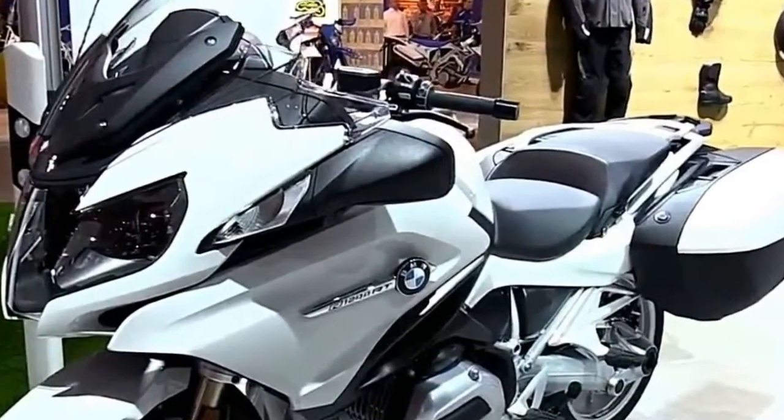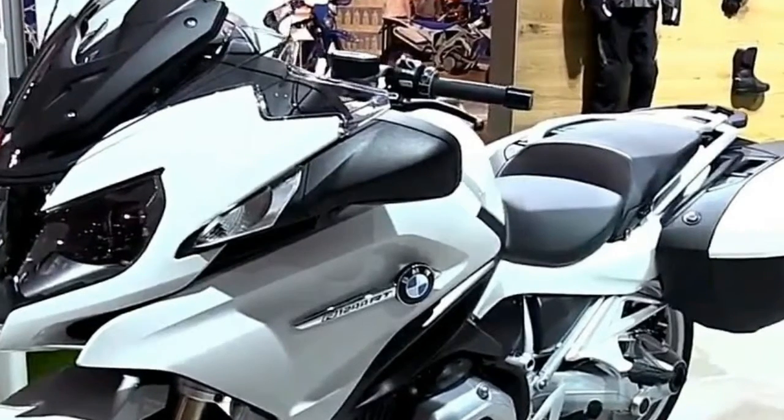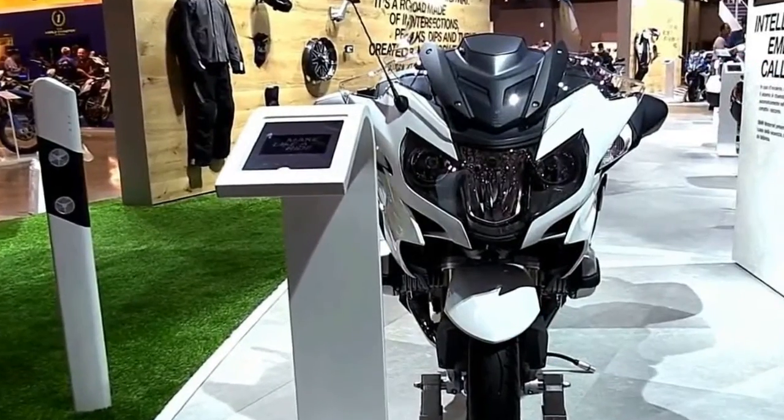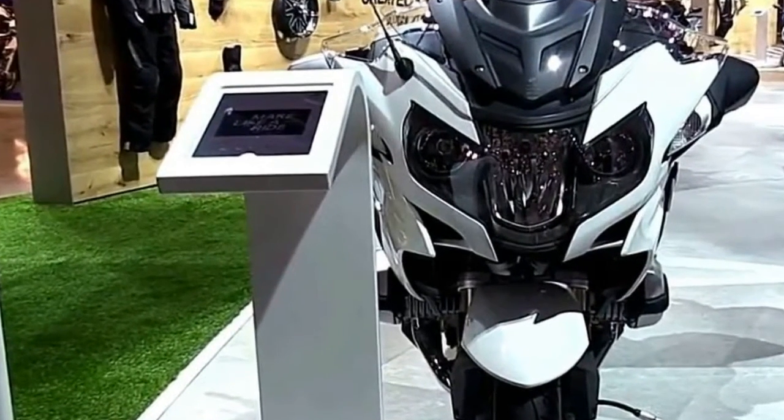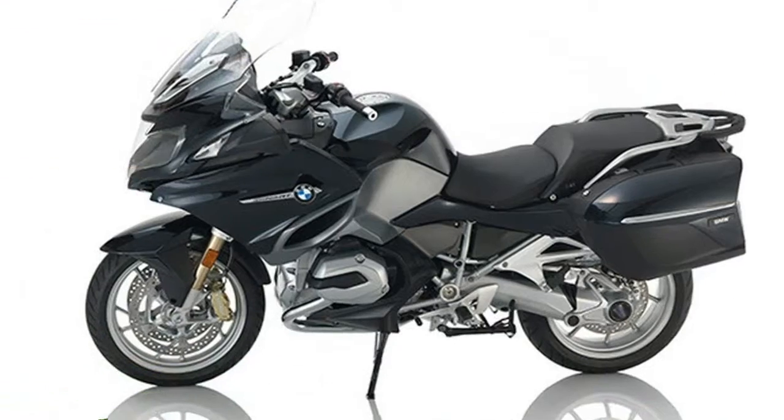The new redesigned panels reinforce its elegant appearance. Stay calm and collected in any weather condition and at any distance. Enjoy effortless steering on all your trips, whether you're on your own or with a passenger.